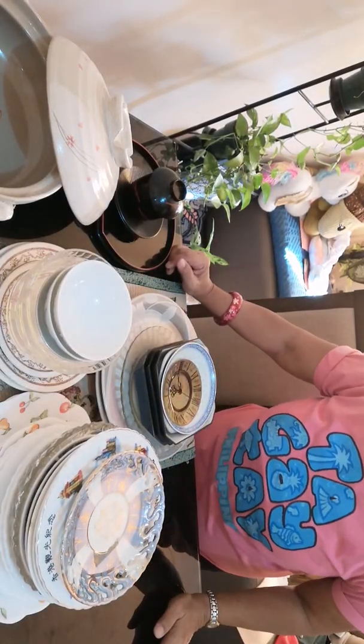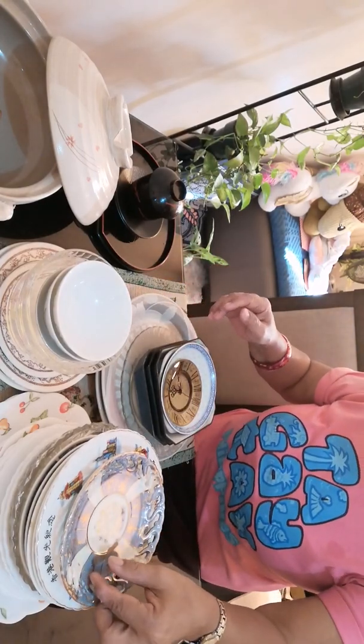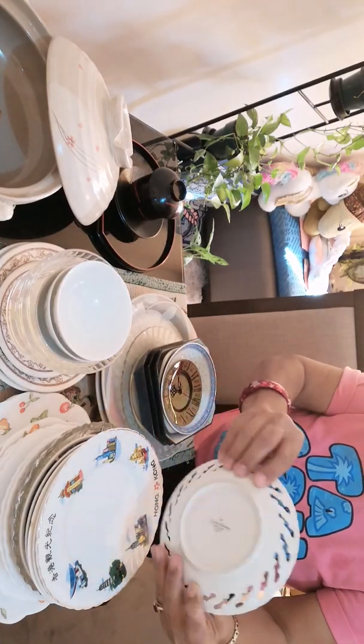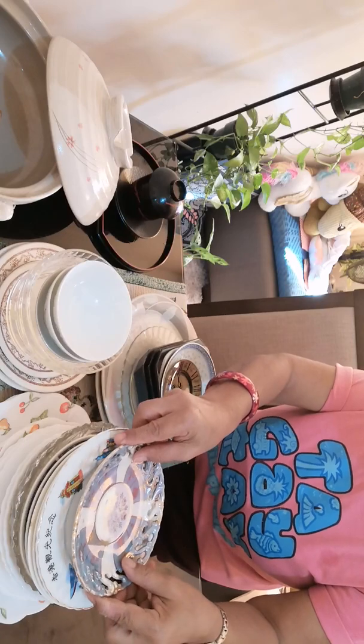Good morning, everyone. Welcome to my channel, Anything Goes. Today, I am going to talk about my collections that have marks at the bottom.